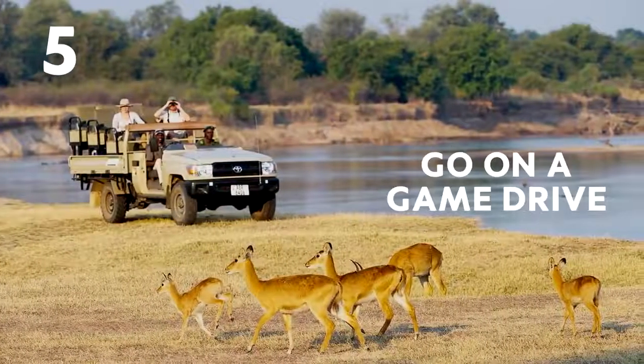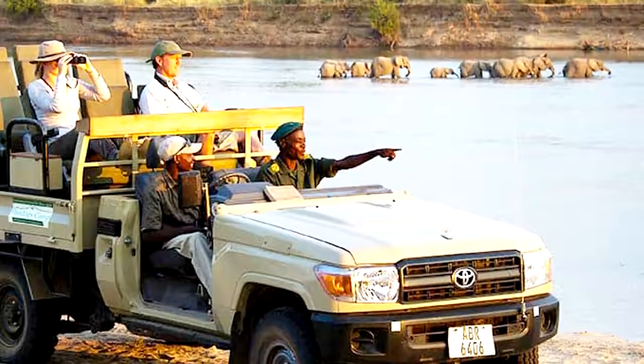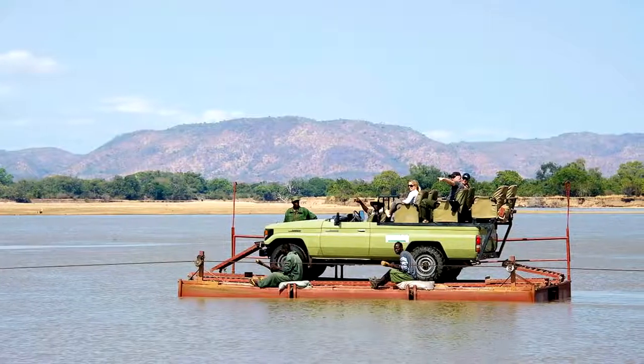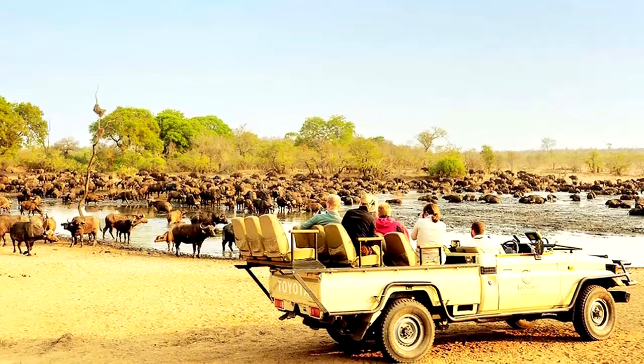Number 5: Go on a game drive. Along the Lungwa River, Jeep tours will get you up close and personal to some of Zambia's dazzling wildlife. On these game drives, the vehicles make it easier to get closer to a higher density of animals.